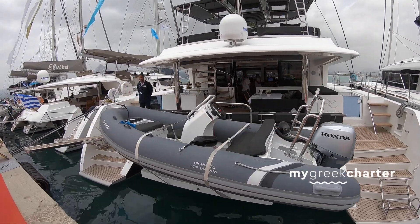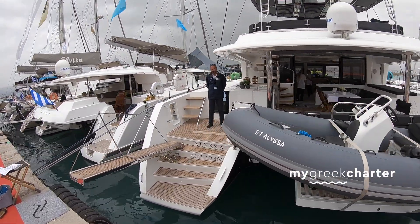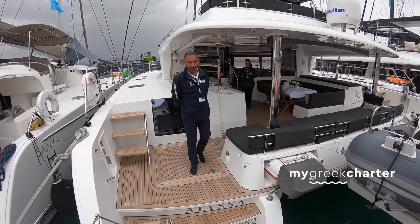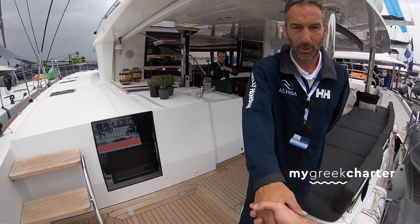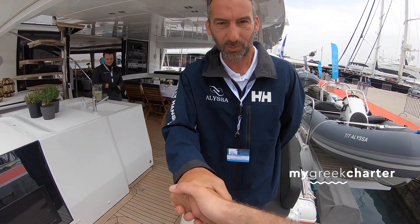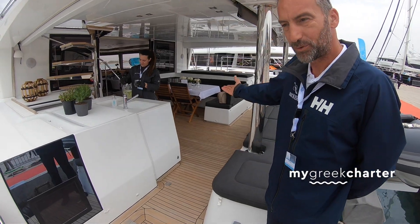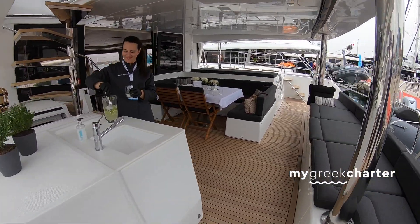We're on board Alisa and we're meeting the captain. I'm Captain Nick, welcome aboard. Alisa is a 56-foot catamaran, come to see the boat.